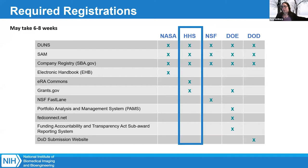All NIH applications go through an online system. There are several registrations you have to complete: a DUNS number, registration in SAM, a company registration in sba.gov, an eRA Commons account, and a grants.gov account. It can take six to eight weeks to get all of these registrations in place, so please start early. All details on how to register are found in the program announcements.